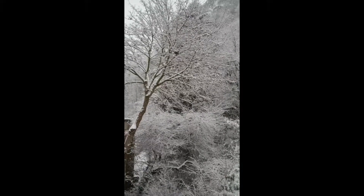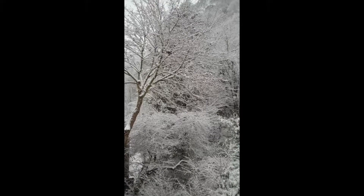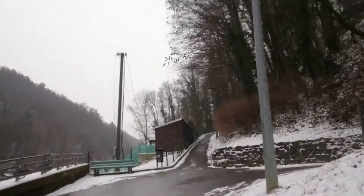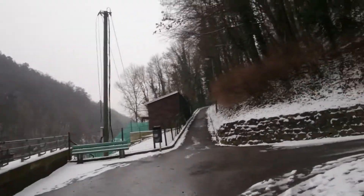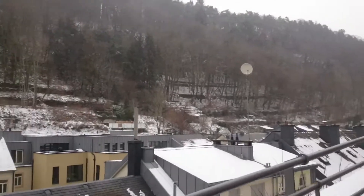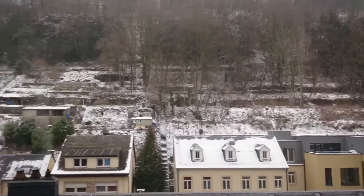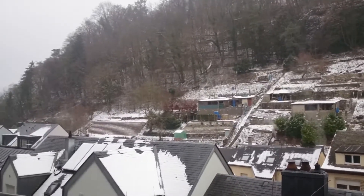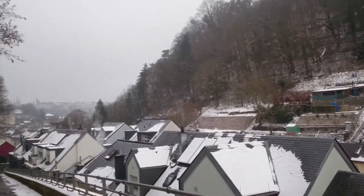Coming from my origin country Malaysia, which is a tropical country, we don't get snow at all. Some of us don't even get to see snow our entire life. So over here in western Europe, experiencing snow is always exciting for us.